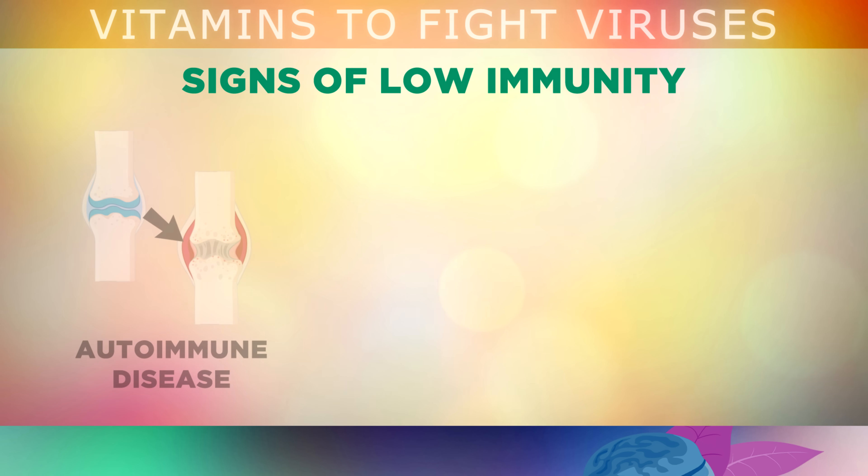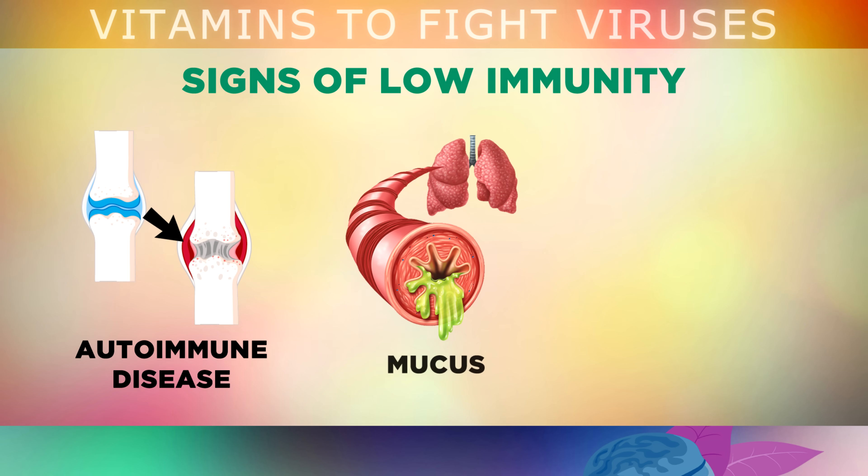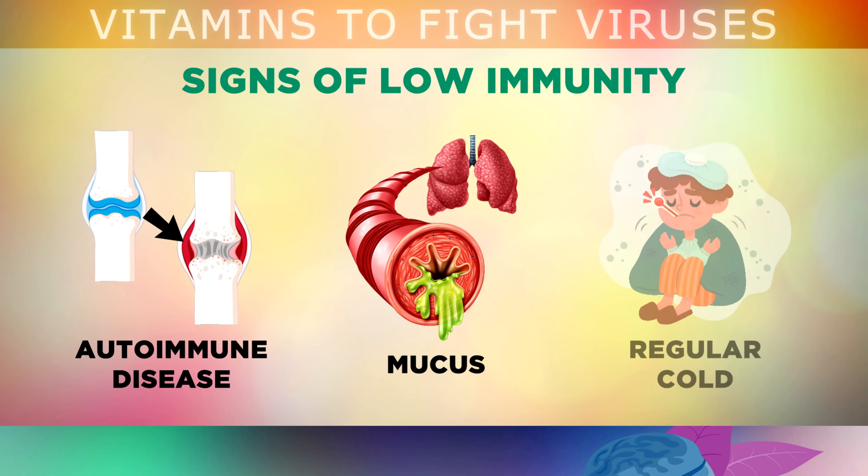If you have an autoimmune disease like type 1 diabetes, rheumatoid arthritis or lupus, this means that your immune system isn't working as it should. Your body may also be making more mucus to try and clear out chronic infections, causing a chronic cough or phlegm when you wake up in the morning for a long period of time. And if you get sick with a cold more than once or twice per year, your immune system is definitely struggling to keep up.